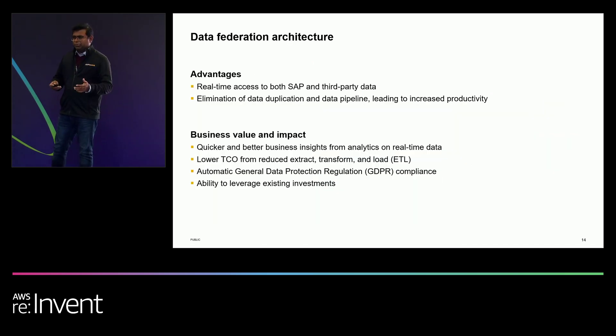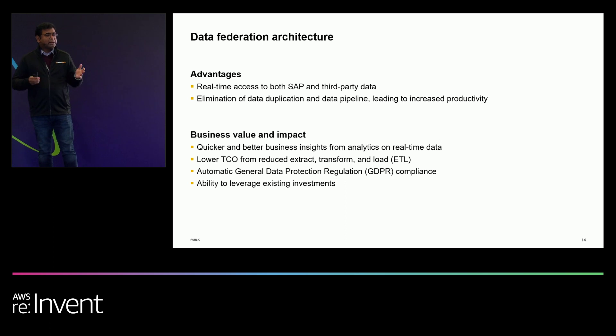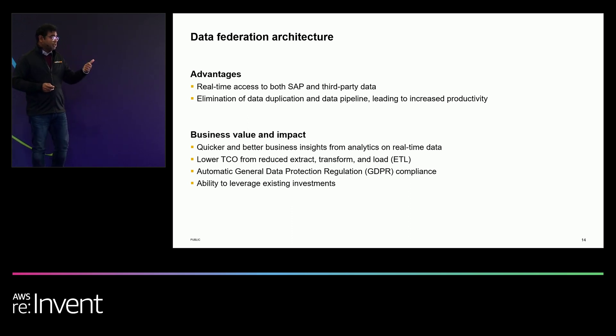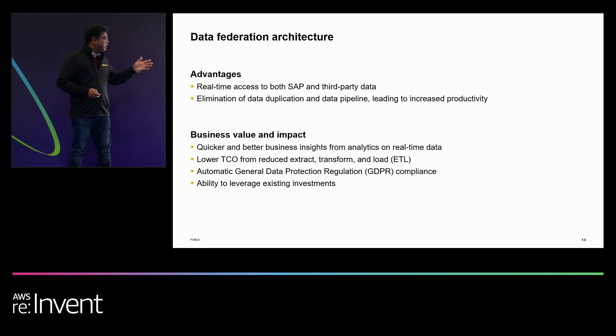The value here is significant: time to value is shortened and you get real-time access to both SAP and non-SAP data sets. It results in lower TCO because you eliminate the pipelines needed to move data between systems. And since data is not persisted outside, it is automatically GDPR compliant.